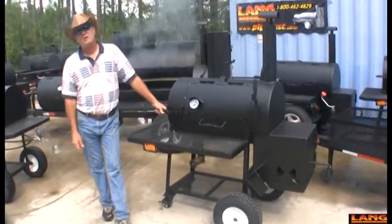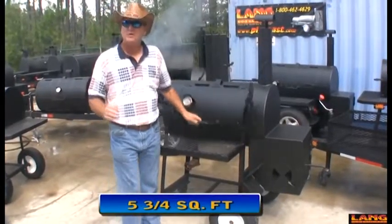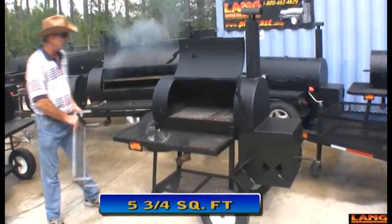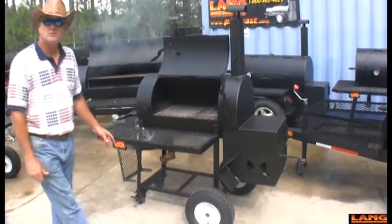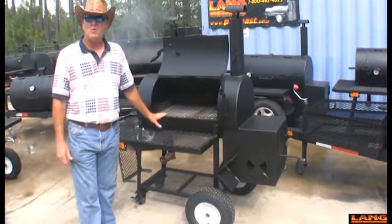The 36 patio models are really some very good machines. They'll cook just like the big cookers do. They have the same ease of use, fire up quickly, get to temperature, and really cook your food like you want. These are our small batch cookers. A lot of folks that own the bigger cookers, the 60s, will also want a 36 because it's a small batch cooker.